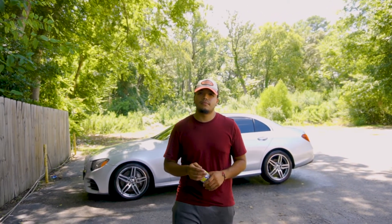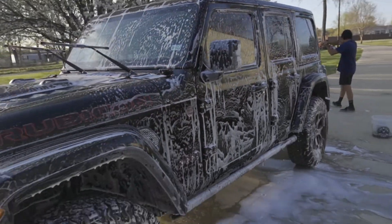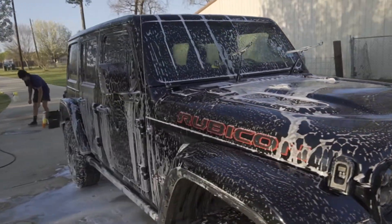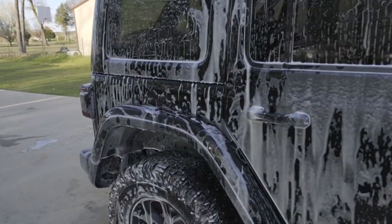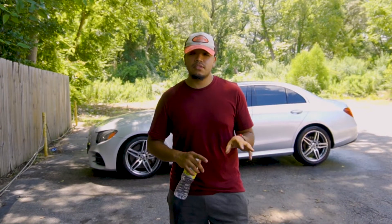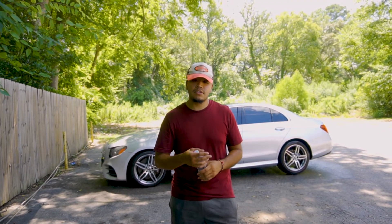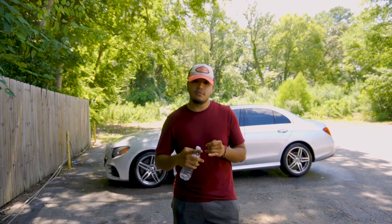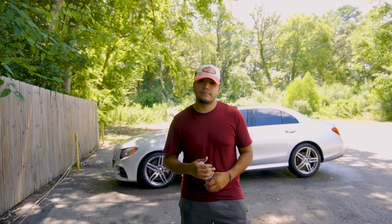What are the prices on all those packages? Our Express package starts at $85, which is mostly like a maintenance or fast mini detail. Our Bronze is more of a full interior detail plus the outside, and that starts at $200. Our Silver jumps into paint corrections — full interior plus full paint correction on the outside — and that one starts at $400 for a one-step paint correction.